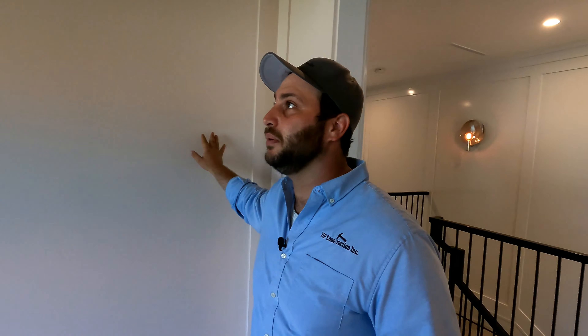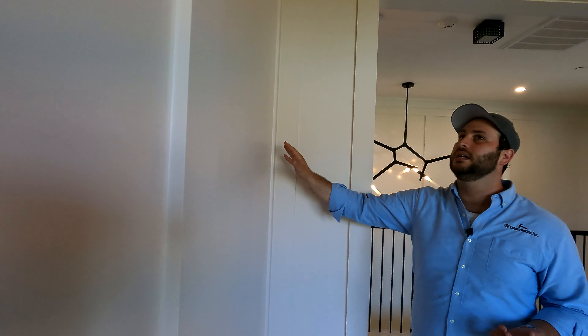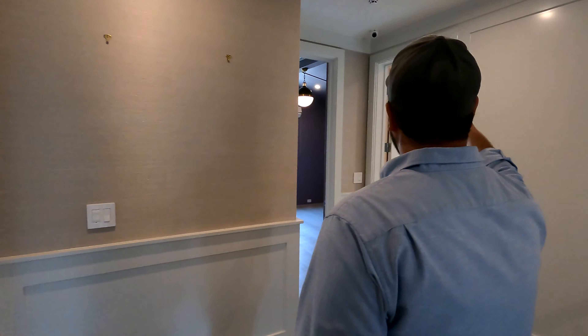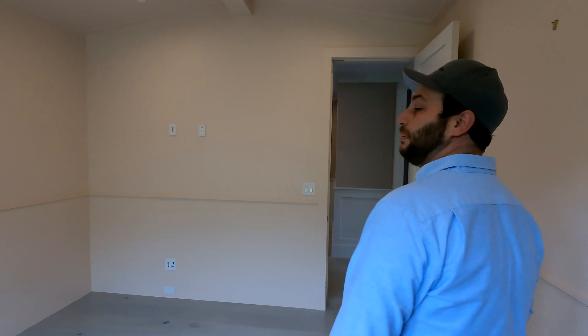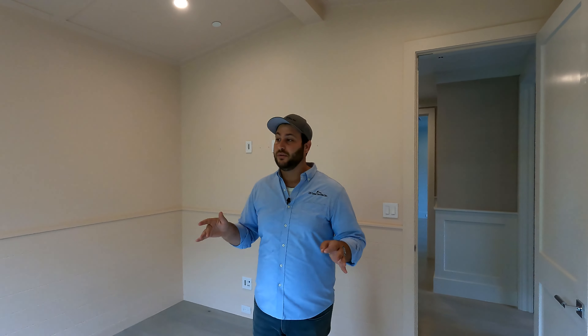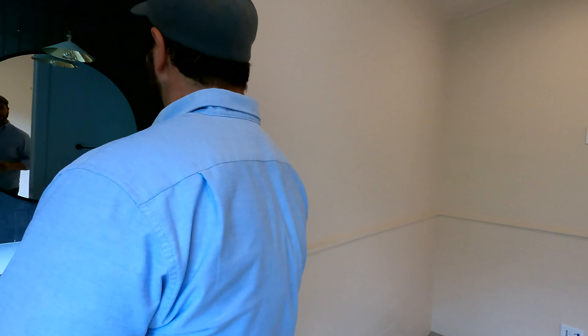This actually looks white on camera but it's a really muted pink — a light baby girl pink. In here it looks a little bit more bright, possibly due to the light itself. Every bedroom up here — there are four — has a bathroom, a walk-in closet, and details: paneling on every single wall, paneling on the ceiling, and windows for bright light.